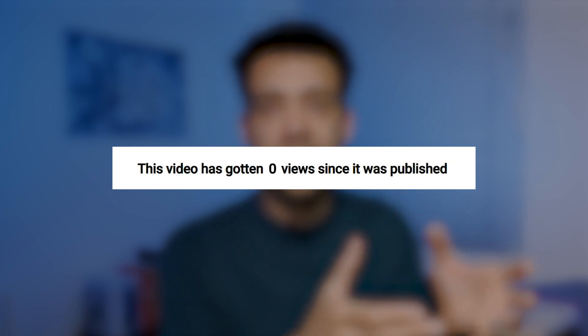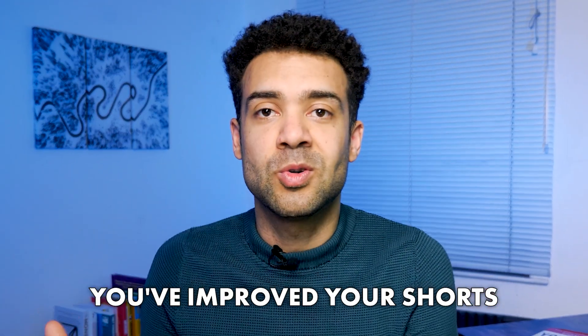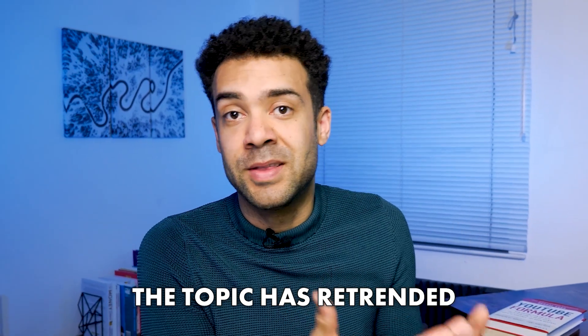Want to give your shorts a second chance, just like a phoenix rising from the ashes? If one of your shorts underperforms, you can simply take it down and re-upload it. Sometimes if you were just unlucky the first time, YouTube will retest the video and make it go viral the second time. This is particularly useful if you've made improvements or if the topic has retrended since you first uploaded.